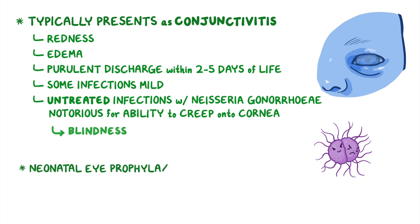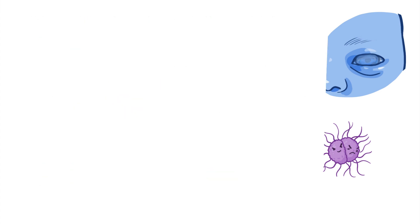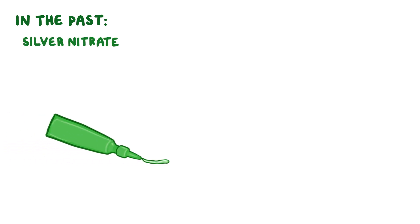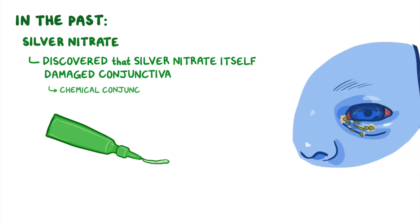Neonatal eye prophylaxis is mostly aimed at preventing gonococcal ophthalmia neonatorum. In the past, neonatal eye prophylaxis involved the use of the chemical silver nitrate. Ironically, it was later discovered that silver nitrate itself actually also damages the conjunctiva, resulting in chemical conjunctivitis.